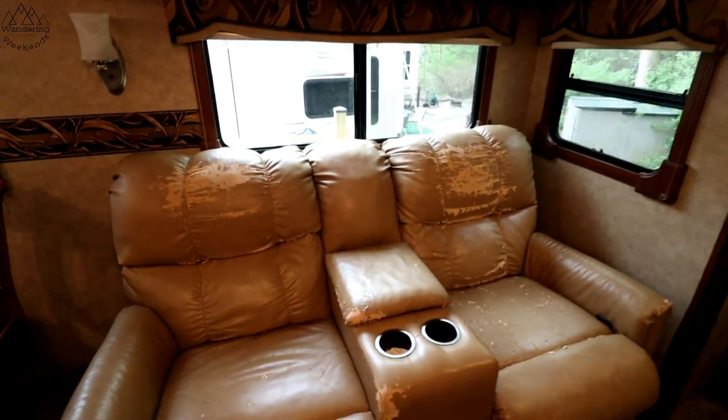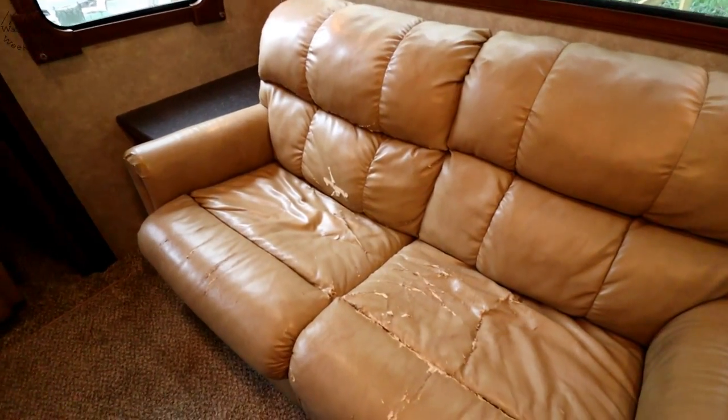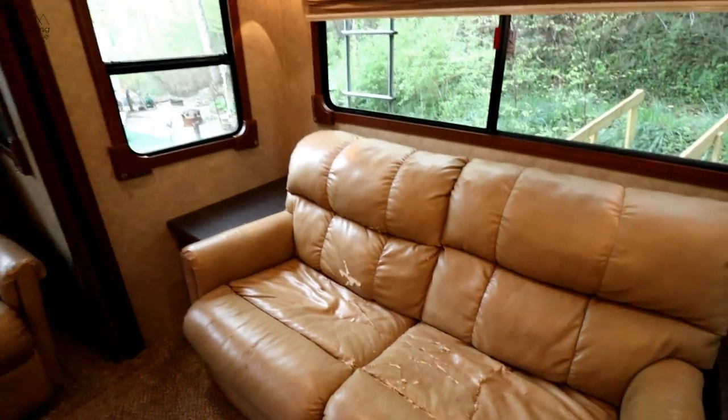My sister's camper — the furniture in their camper was in such bad shape that they took it out. So they need furniture in their camper right now. I think this is 2014? I think so. It's been a little while, and they are due for some new furniture.